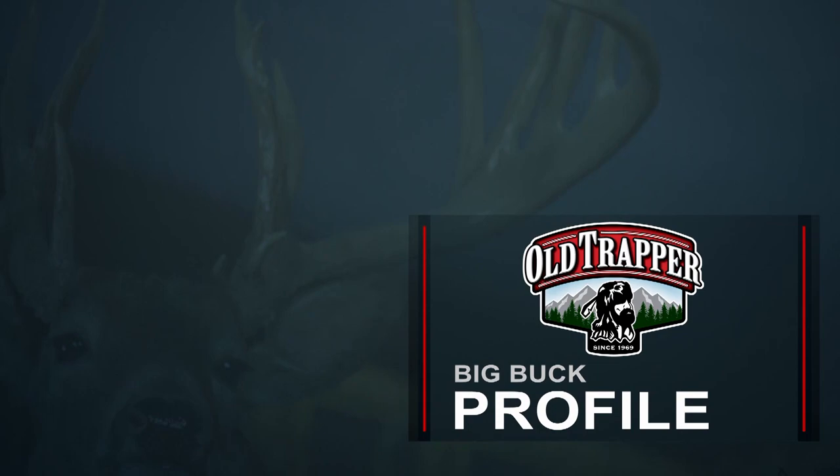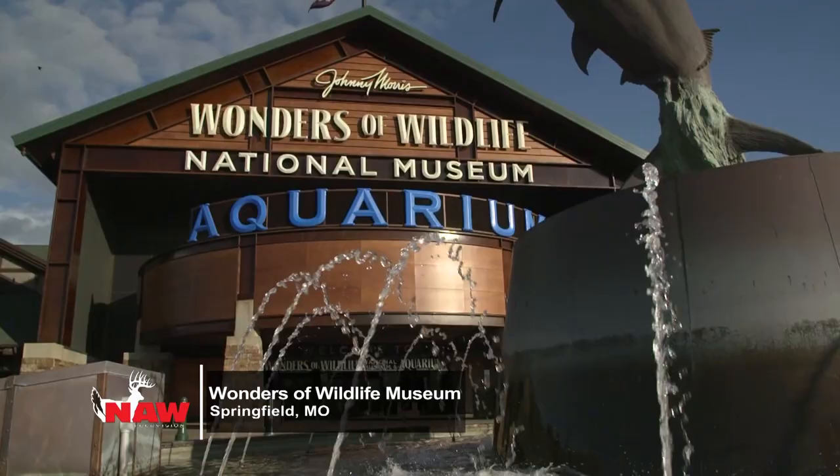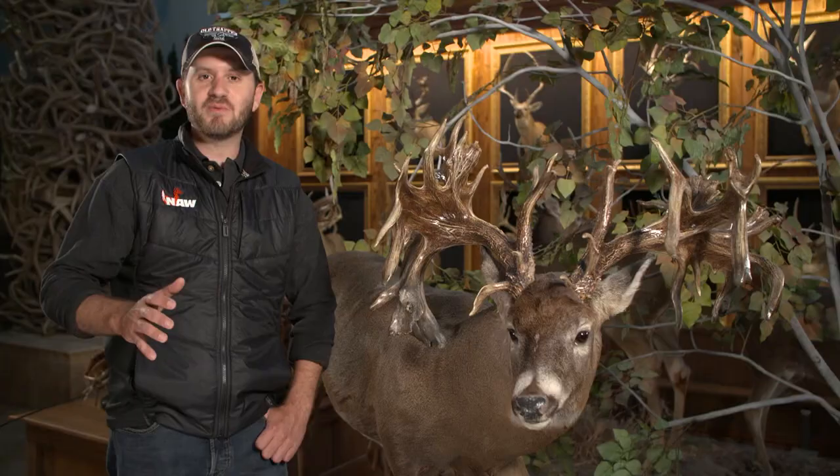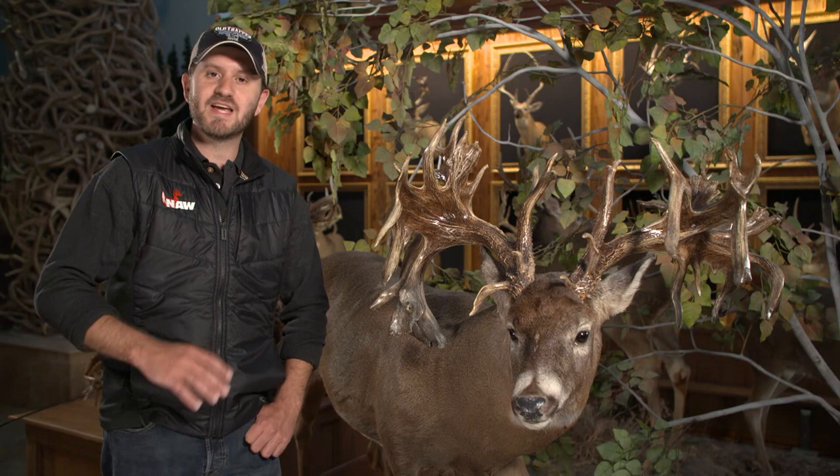Well, folks, welcome to this week's Big Buck Profile, brought to you by Old Trapper Beef Jerky. I'm here today at the Wonders of Wildlife Museum at Bass Pro Shops in Springfield, Missouri. And in celebration of North American Whitetail's 40th anniversary of our magazine, we're profiling some of the greatest whitetails in the history of time.